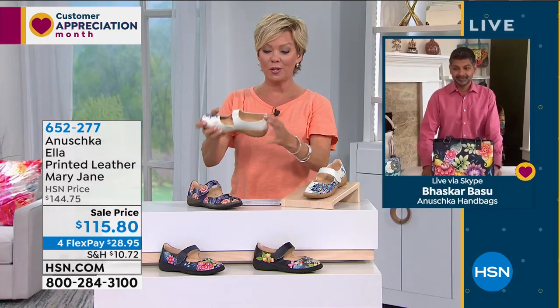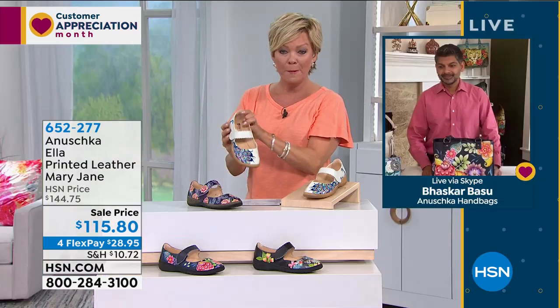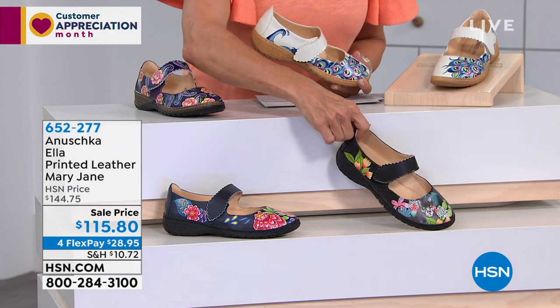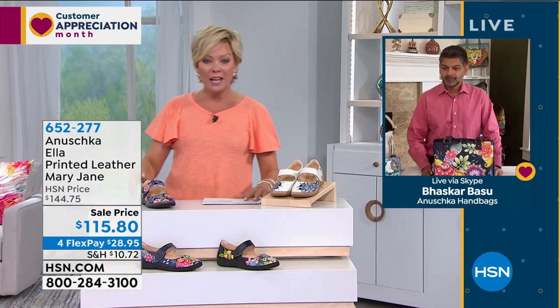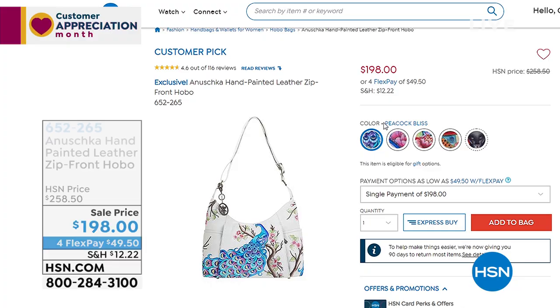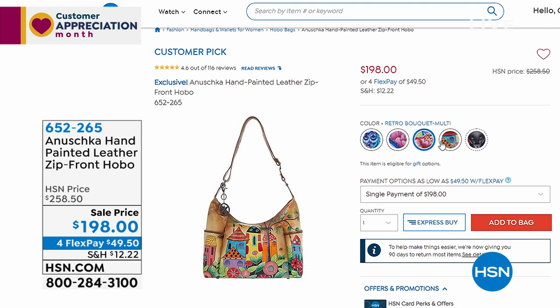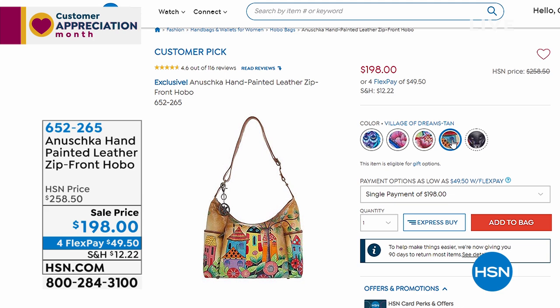The zip front hobo is very popular right now. Last call on the Peacock Bliss in white — only 10 remaining. Item 652265. So many styles are selling out today during our biggest sale ever.